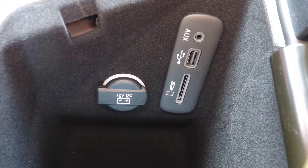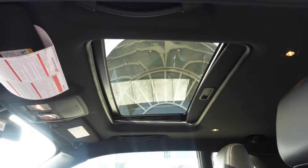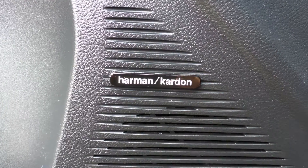Additionally, the vehicle includes a rear back-up camera with park assist, an MP3 input jack, a USB port, a 12-volt power outlet, a powered sunroof, and a premium Harman Kardon audio system with 18 speakers.